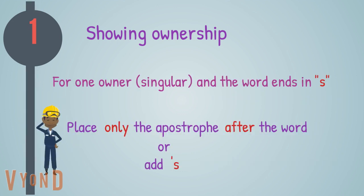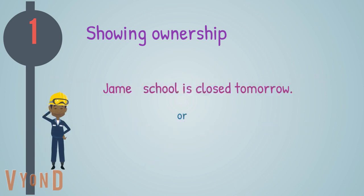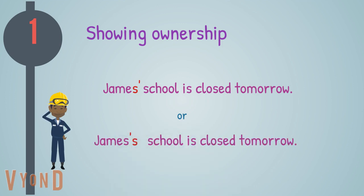For one owner, singular, and the word ends in s: place only the apostrophe after the word, or add apostrophe s. For example, James' school is closed tomorrow, where the apostrophe comes after the s. Or, James's school is closed tomorrow, where you add apostrophe s after the word James.